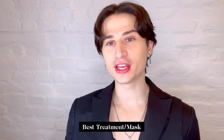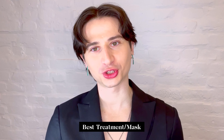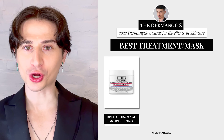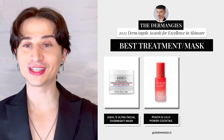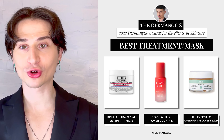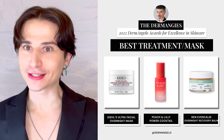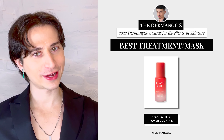Next up, we have the category of Best Treatment or Mask. This includes exfoliating treatments and overnight masks, which have become way more popular this year. The nominees are: Kiehl's Ultra Facial Overnight Mask, Peach and Lily's Power Cocktail, and Ren's Evercalm Overnight Recovery Balm. And the winner is Peach and Lily's Power Cocktail. Congratulations, Peach and Lily.